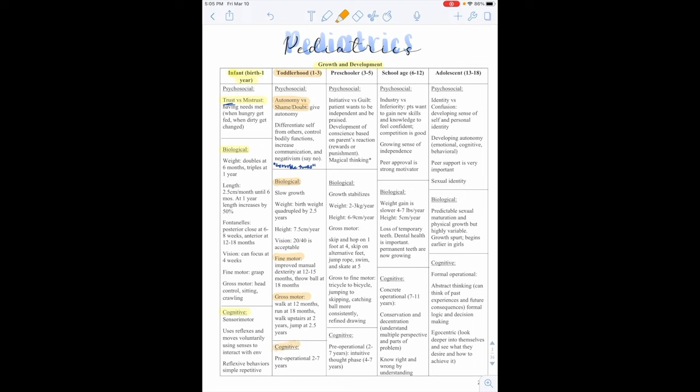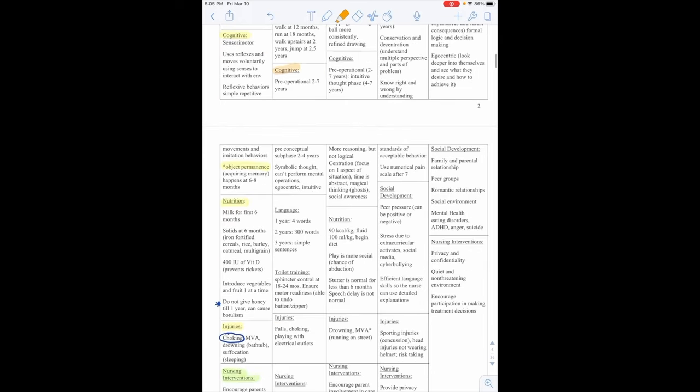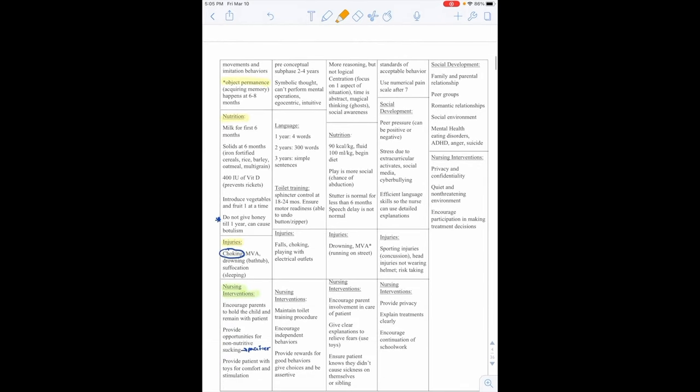Cognitively, the pre-operational years are 2 to 7 and the pre-conceptual subphase is 2 to 4. They'll have symbolic thoughts and can perform mental operations — they're egocentric and intuitive. Language develops from 4 words at 1 year old, to 300 words by 2 years, and simple sentences by 3. Toilet training begins with sphincter control at 18 to 24 months, ensuring motor readiness such as the ability to undo buttons or zippers.